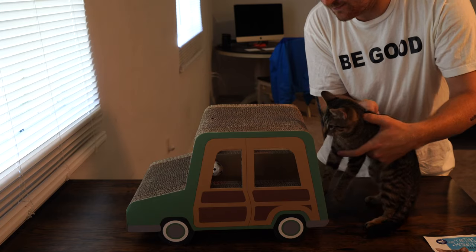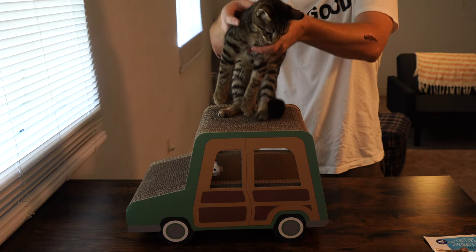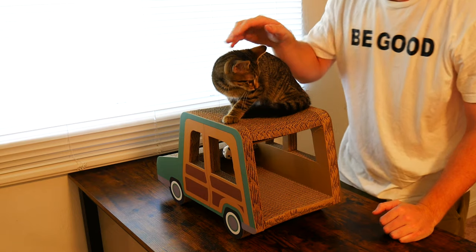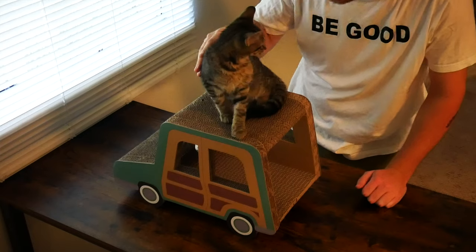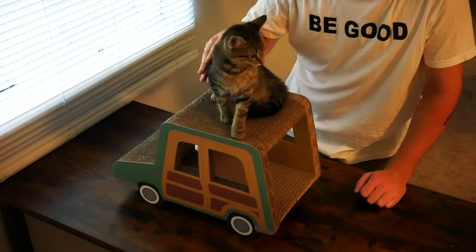What is going on everybody? Thank you so much for tuning in. My name is John. Today I have for you a big box good. Today we're going to be taking a look at the Car Scratcher by Whisker City, which I picked up at PetSmart for $39.99. Today we're going to be doing an unboxing and a first impressions.